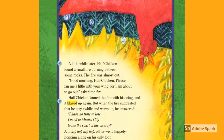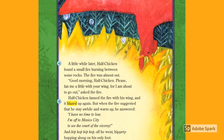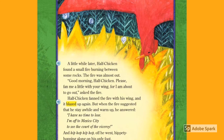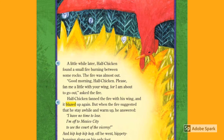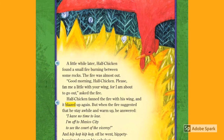A little while later, Half Chicken found a small fire burning between some rocks. The fire was almost out. 'Good morning, Half Chicken. Please fan me a little with your wing, for I am about to go out,' asked the fire. Half Chicken fanned the fire with his wing, and it blazed up again. But when the fire suggested that he stay a while and warm up, he answered, 'I have no time to lose. I'm off to Mexico City to see the court of the viceroy.' And hip-hop, hip-hop, off he went, hippity-hopping along on his only foot.